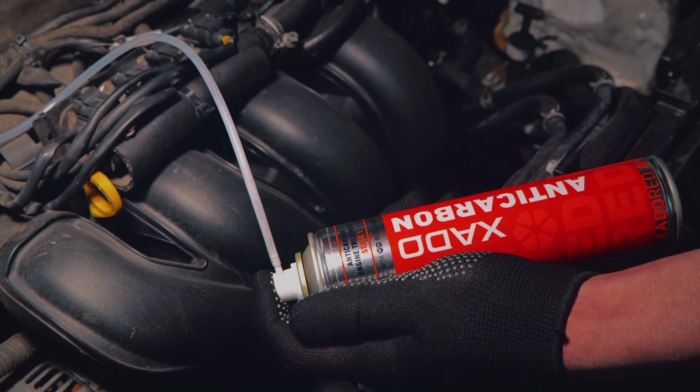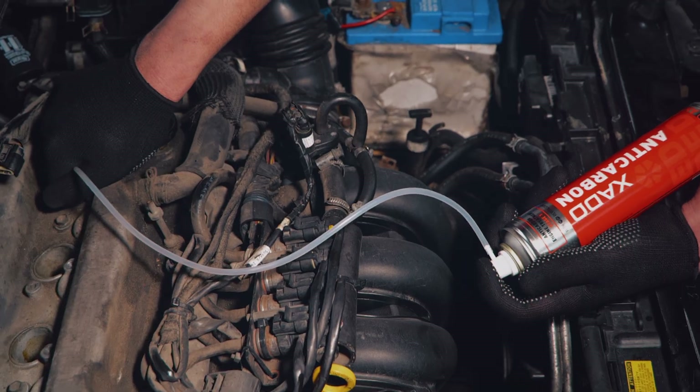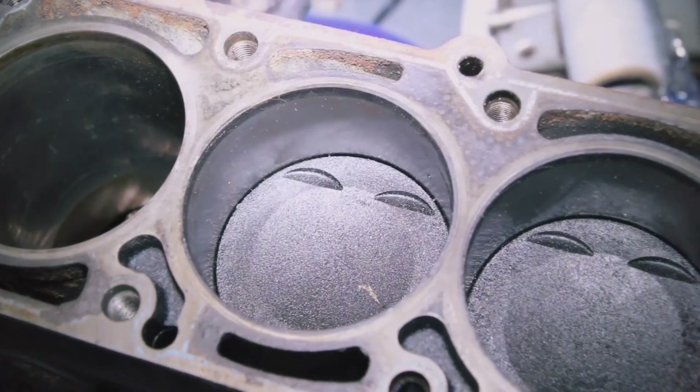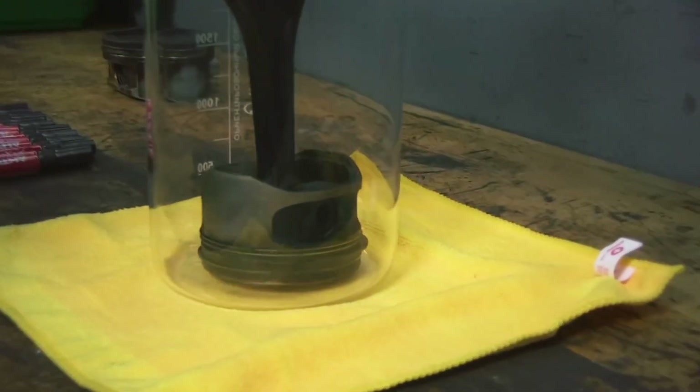The fast-acting formula softens and removes stubborn carbon deposits, restores piston ring mobility, and levels compression, resulting in improved performance, smoother operation, and lower emissions.